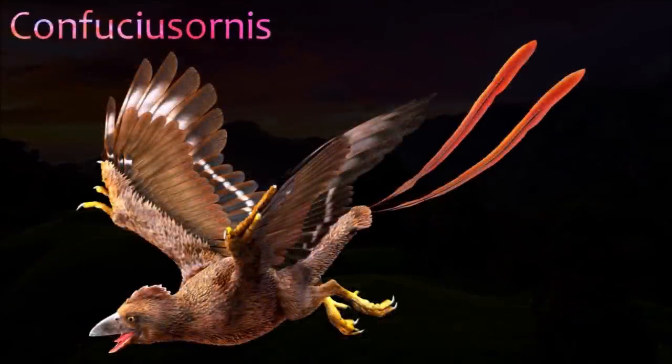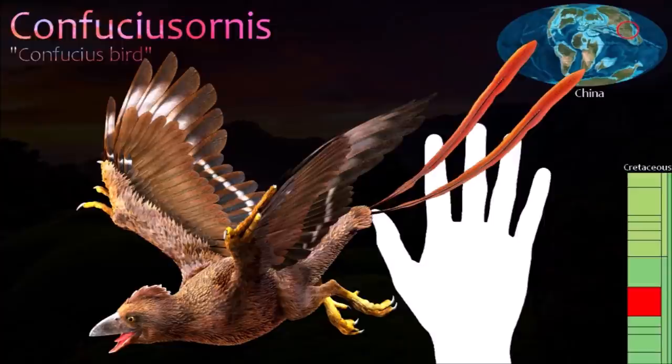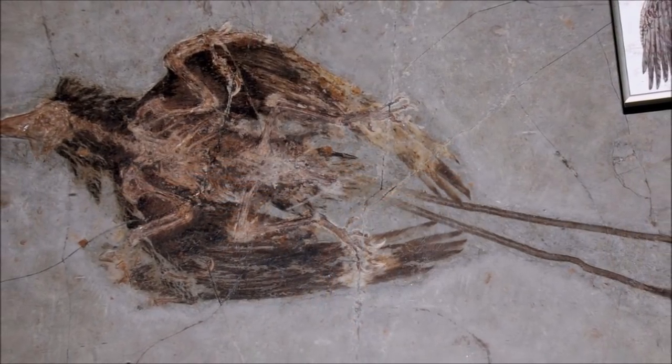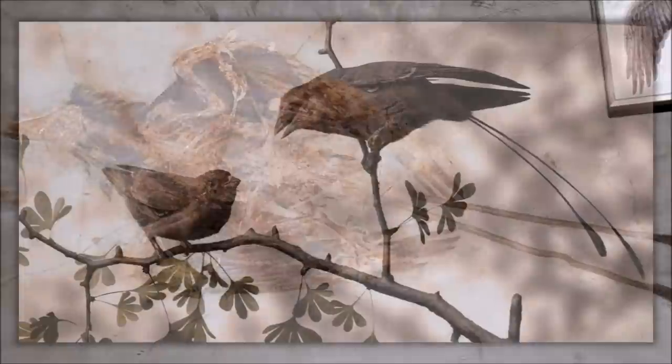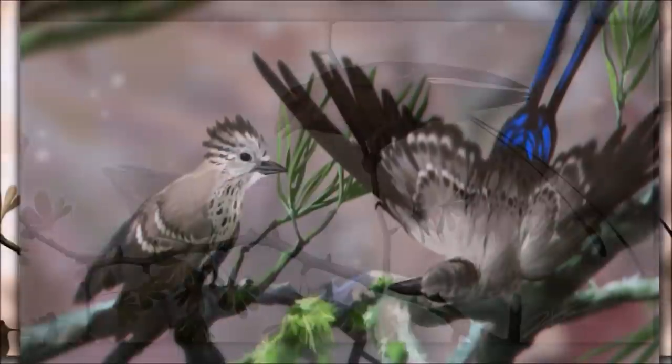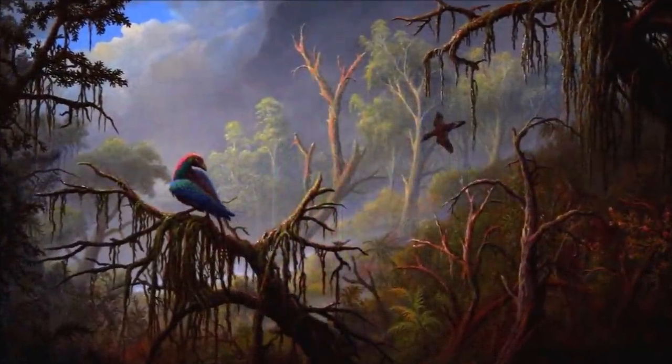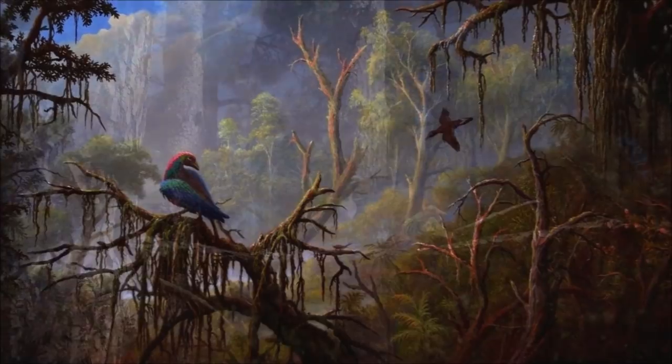Confuciusornis is one of the best known Mesozoic birds, and hundreds of specimens have been discovered. In contrast to Archaeopteryx and other more primitive birds, it was entirely toothless. It was also unusual in having a robust bony bar right behind the eye. An exceptionally large, curved thumb claw suggests that Confuciusornis preyed on aquatic animals; its bill shape and hind limbs have been compared to those of modern kingfishers.